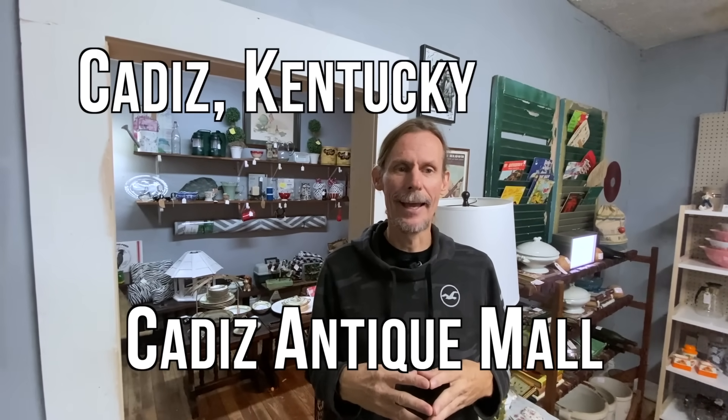Hey everyone, it's George the Antique Nomad and I am back with another of these quickie videos where we go to a place we've been before and look at what's new. We try to do a deeper dive into some particular collecting areas as well as showing actual prices being asked in retail antique pavilions like this one. This is the Cadiz Antique Mall in Kentucky and this particular dealer is fairly new and they've got really fun mid-century stuff. So let's take a look.